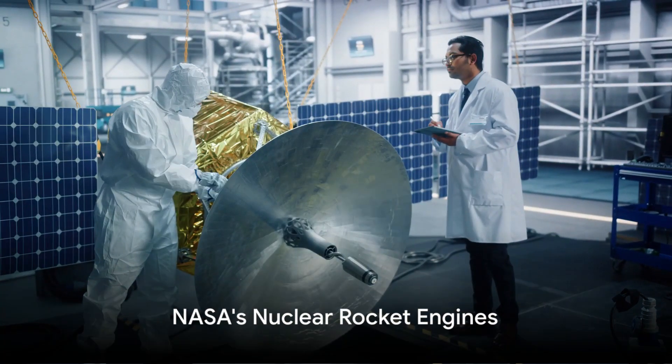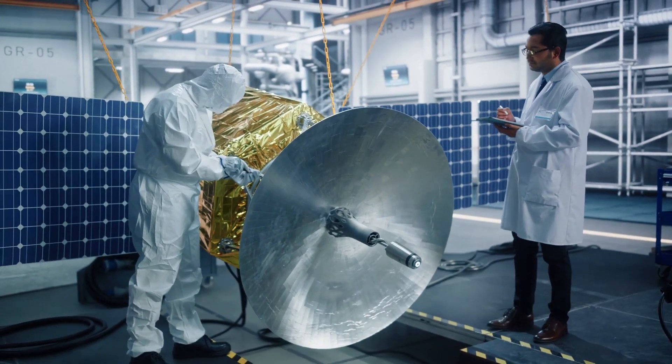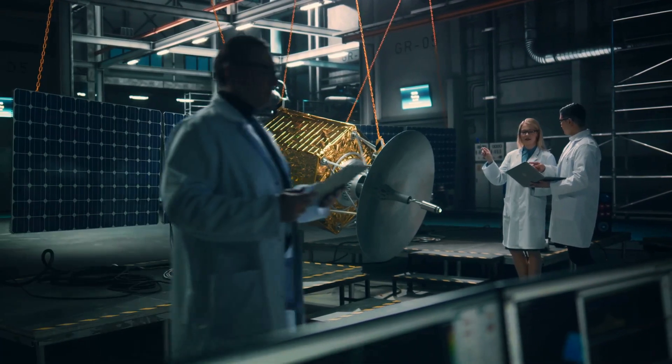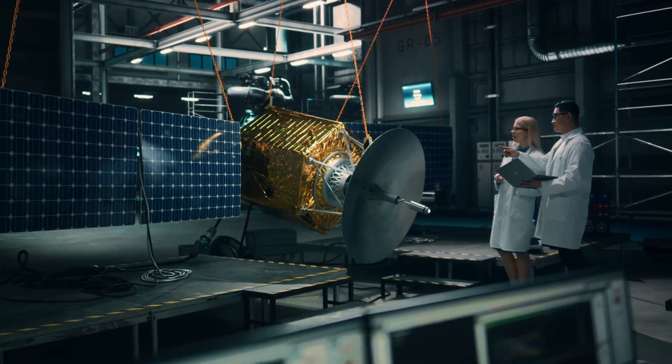Finally, we have NASA's Nuclear Rocket Engines. Developed in conjunction with DARPA, these engines use fission reactors for propulsion. This technology offers triple the efficiency of chemical rockets, making for shorter Mars travel times.